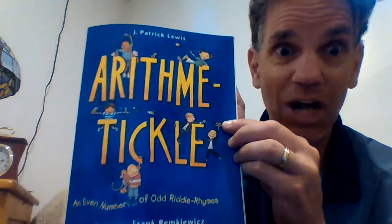Hi boys and girls, and welcome back to Mr. Grable's grade 3 math class, where we love to get arithmetical.